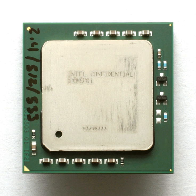Engineering samples are the beta versions of integrated circuits that are meant to be used for compatibility qualification or as demonstrators. They are usually loaned to OEM manufacturers prior to the chip's commercial release to allow product development or display.